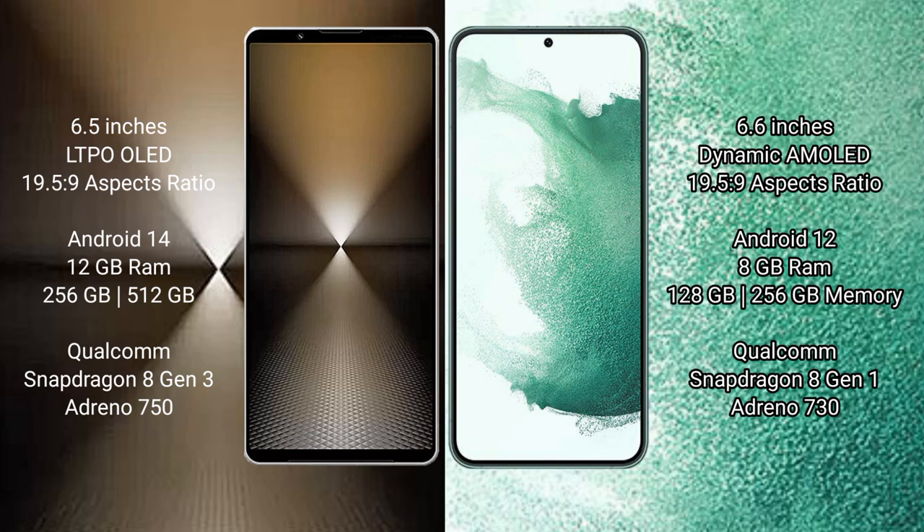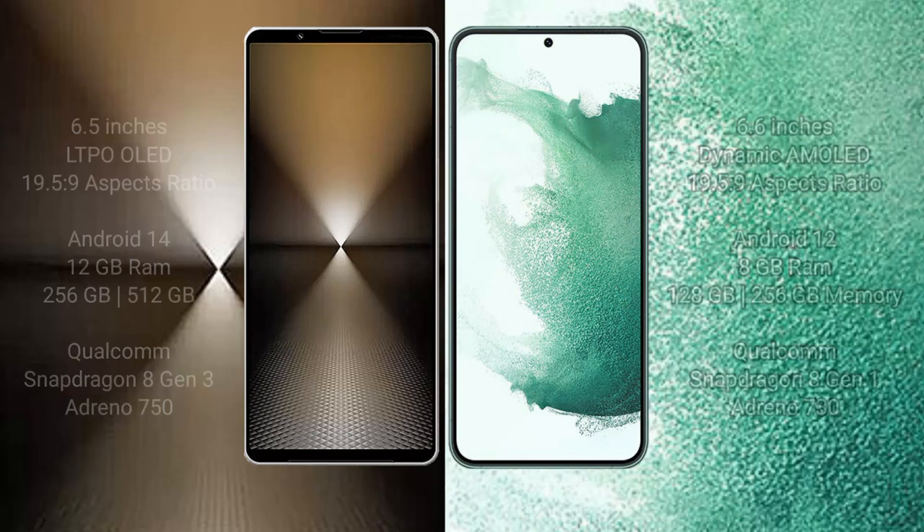Sony Xperia 1 Mark 6 comes with 12GB RAM and 512GB or 1TB internal storage, Qualcomm Snapdragon 8 Gen 3 processor and Adreno 750 GPU. Samsung Galaxy S22 Plus comes with 8GB RAM and 128GB or 256GB internal storage, Qualcomm Snapdragon 8 Gen 1 processor and Adreno 730 GPU.